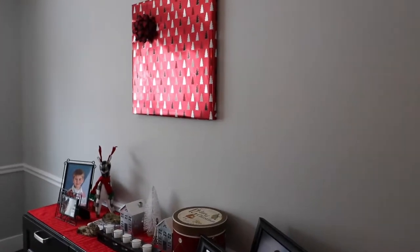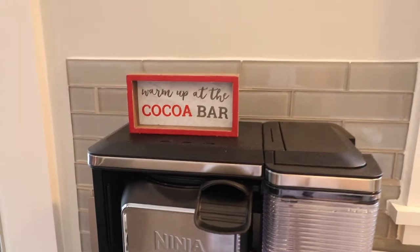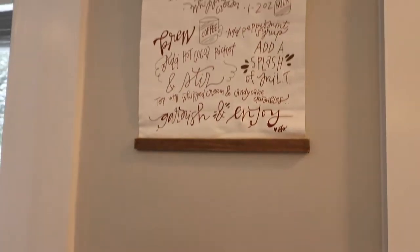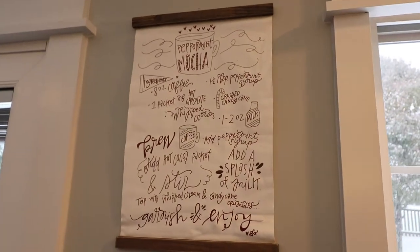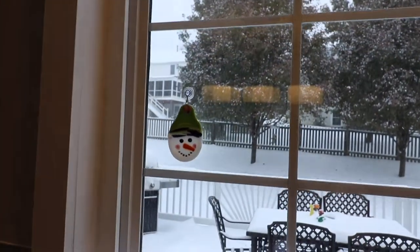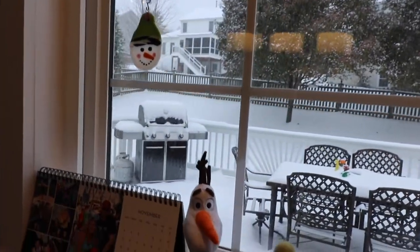Next, in my kitchen on my coffee machine I have this 'Warm Up at the Cocoa Bar' sign that I found at Target. I believe this sign from Hobby Lobby last year gives all the instructions on how to make a peppermint mocha. The snowman in the window is from my mother-in-law — she sent that to me a few years ago.